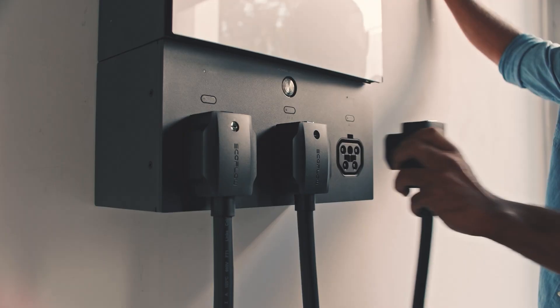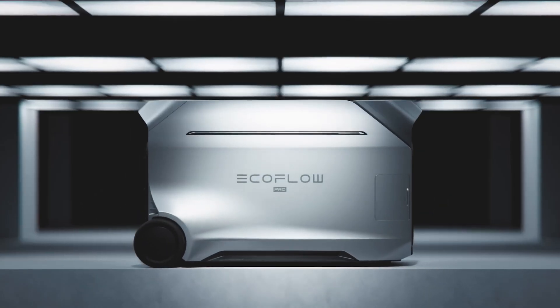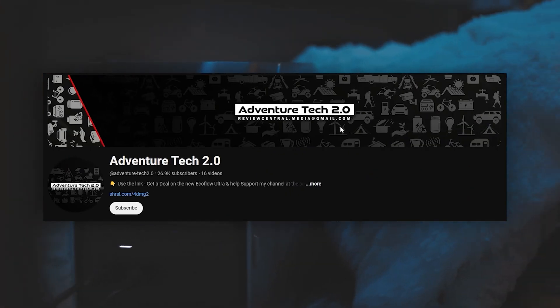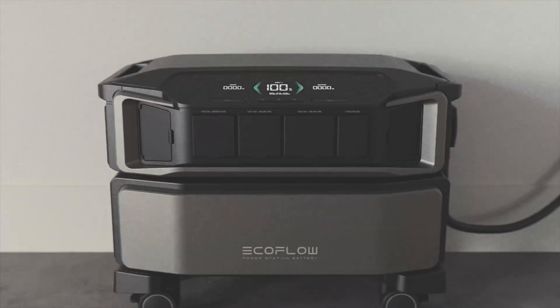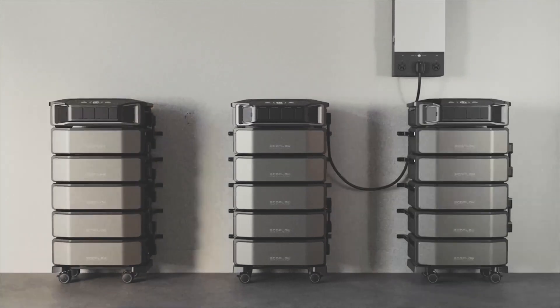In this video I'm going to directly compare the two largest portable power stations from EcoFlow: the newly released Delta Pro 3 and the Delta Pro Ultra. I have a lot of experience as a business owner and industrial environmental inspector, and I'm glad to share what I've learned to help you make good decisions when buying new tech.